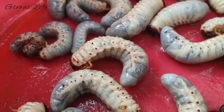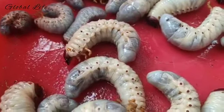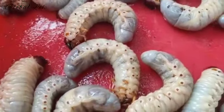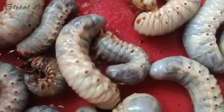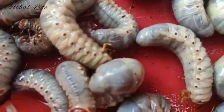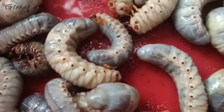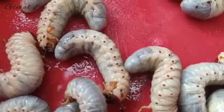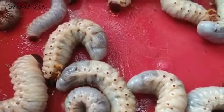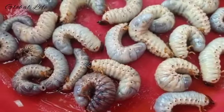White grub species all complete their life cycle in one year, with the exception of the June beetle, which has a three-year life cycle. Adult beetles dig shallow holes in the soil where they lay their eggs. Depending on the particular white grub species, the egg laying period occurs between June and August. Several factors including soil moisture and temperature determine how quickly the eggs will hatch. Under regular conditions the eggs hatch in about two weeks.